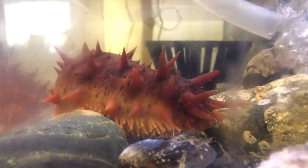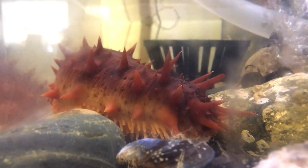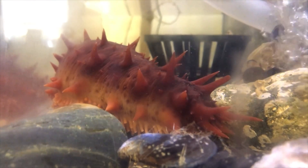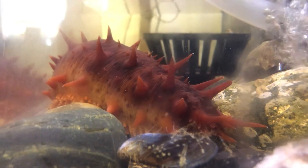Sea cucumbers do appear spiny, but these spines are actually soft projections called papillae and are not used for defense. One of the defining features of echinoderms is that they all have hard, calcareous structures called ossicles. These structures make up the endoskeleton, and in most echinoderms, some ossicles also form hard spines.